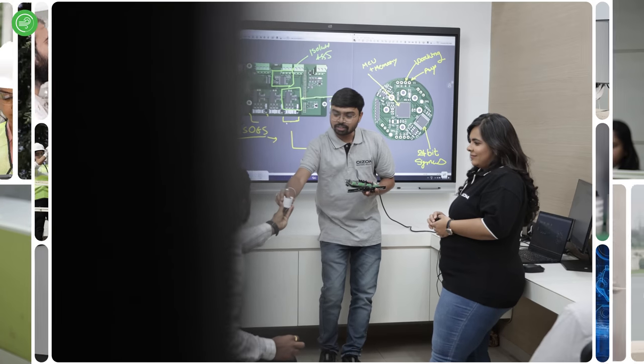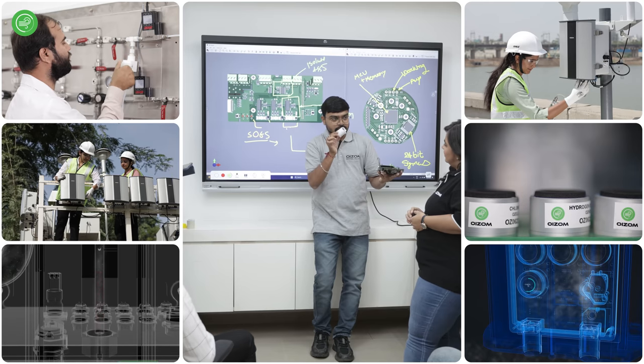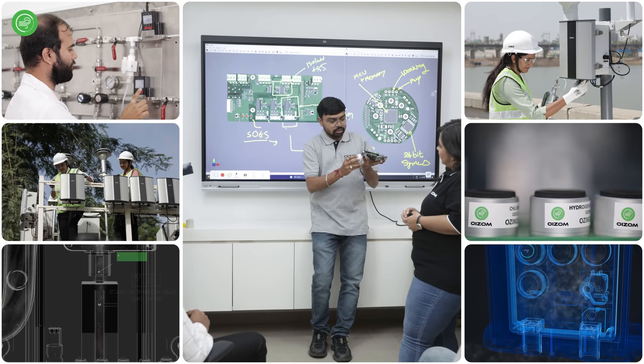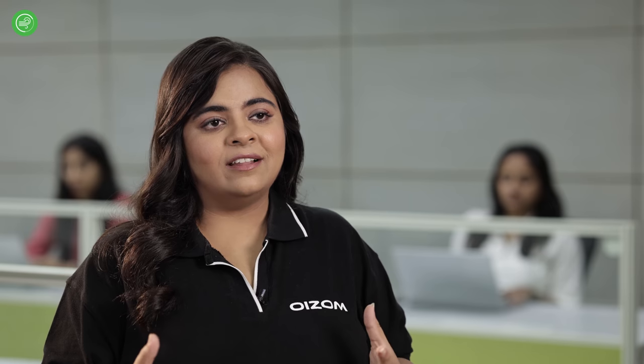Overall, accuracy in air quality monitoring depends on the combination of these key factors, and at OISOM we give priority to all of these factors to ensure the dependability and value of the data generated by OISOM systems, which is essential for safeguarding human health and the environment. With our technology, we aim to revolutionise air quality monitoring in industries. Thank you.